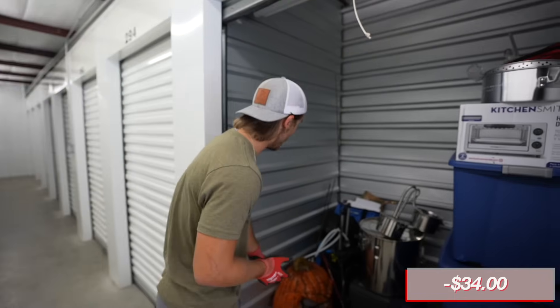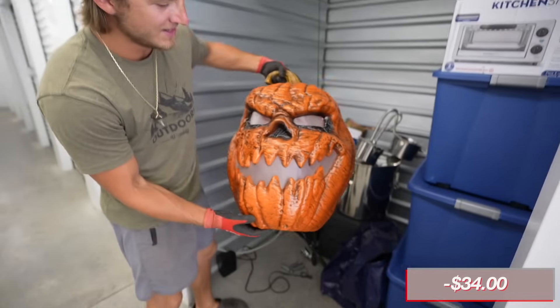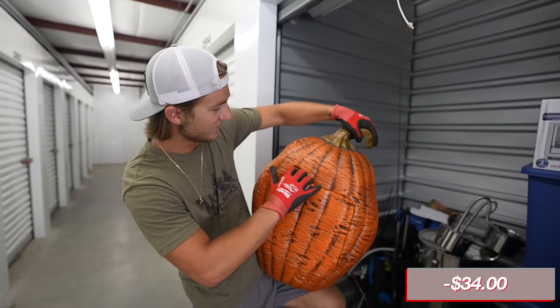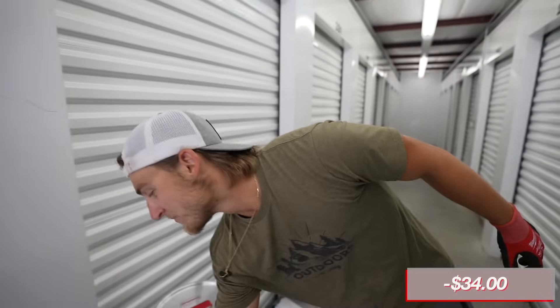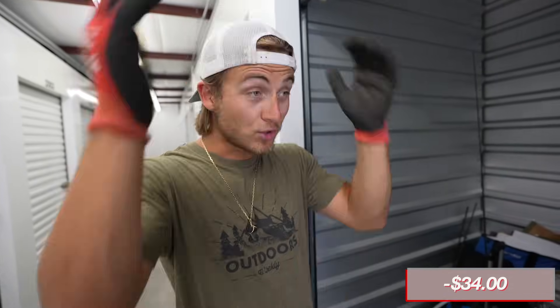That alone we've paid for the unit, which is crazy just off this one thing. Let's keep on going. We got some Halloween spirit - look at that, we got a nice little jack-o-lantern. I doubt you're gonna be able to resell decorations; decorations don't really sell too much. We're just gonna throw this aside, plus we'd have to hold on to it all the way until Halloween.